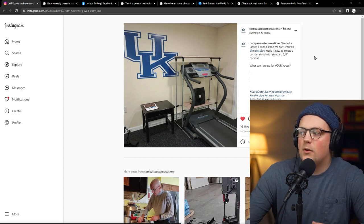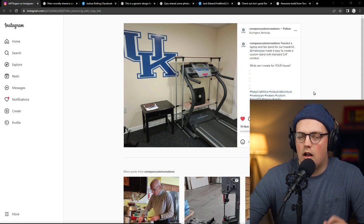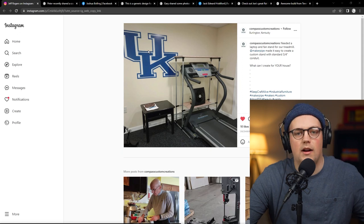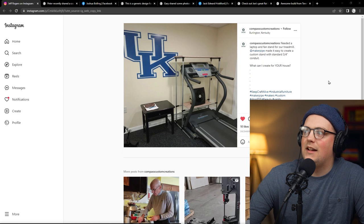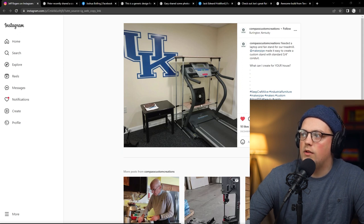The first build this week is from Compass Custom Creations on Instagram. You might remember a few weeks ago they did the concrete side table, which was really cool. They normally do builds for customers but this one was a personal build — they're based out of Kentucky. They did a great build: this is a treadmill stand where the top shelf holds a laptop and the shelf down here holds a fan.